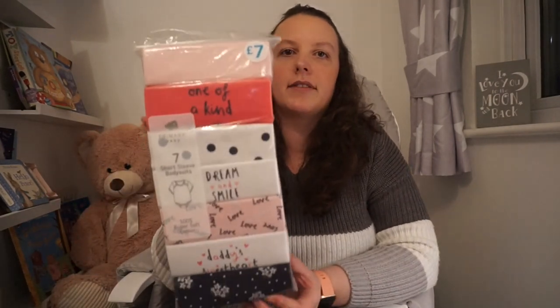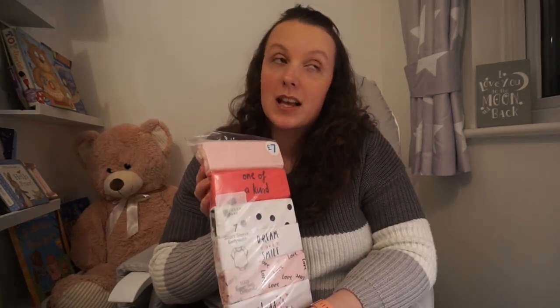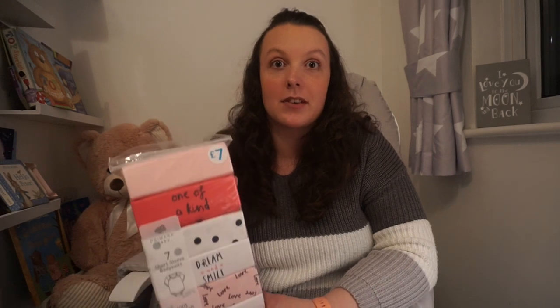I'll start with the things from Primark because that's the bag closest to me. Sorry it's a bit dark — I've been trying all week to get this done but it's hard work because Isabella just doesn't settle, she wants attention constantly. Jamie's currently got Isabella downstairs so I thought I'd get on with this because she needs these clothes now. She's worn one of the outfits today because we've been out — it's Valentine's Day.